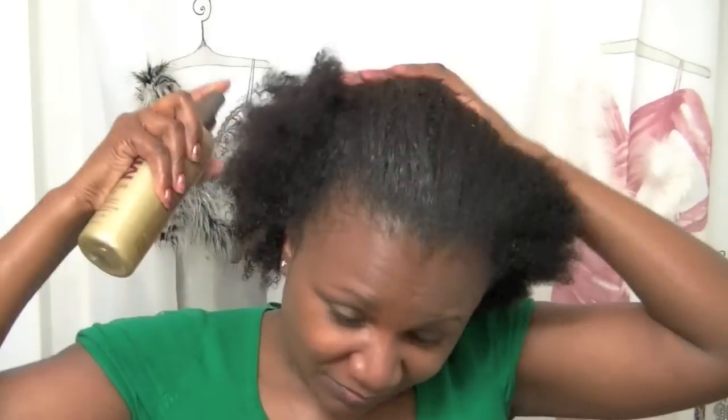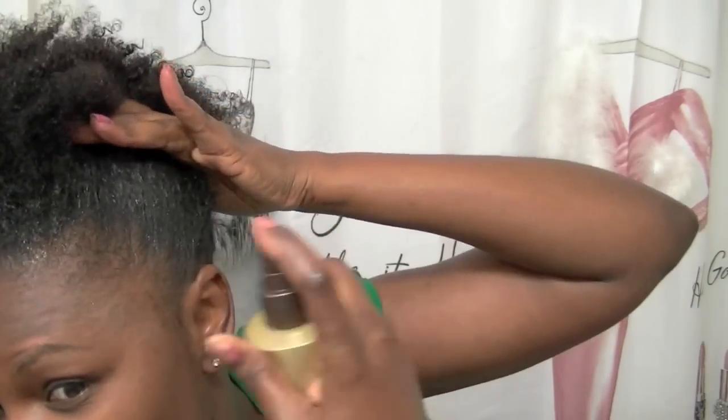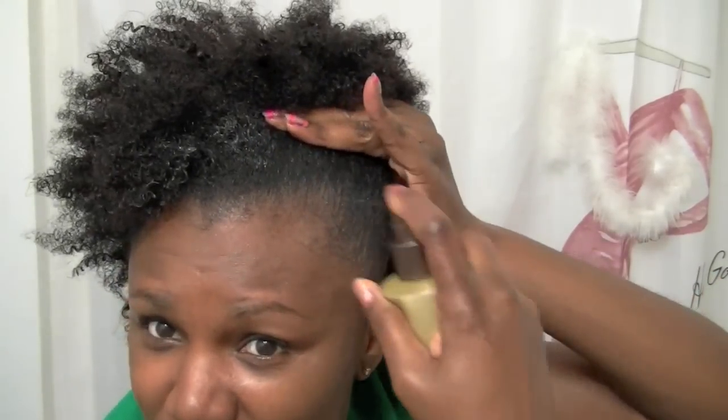My hands are a bit slippery because there is glycerin in the product, so it's kind of hard for me to hold the bottle. I will probably be wearing a puff because I'm just about to run to the store to pick up some last-minute things for dinner.